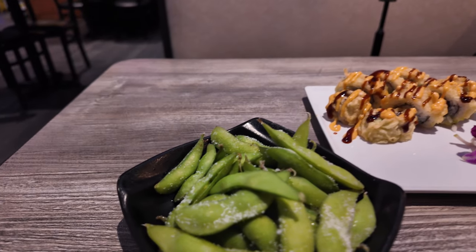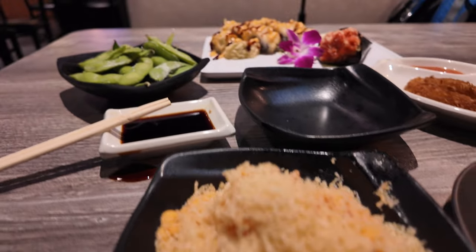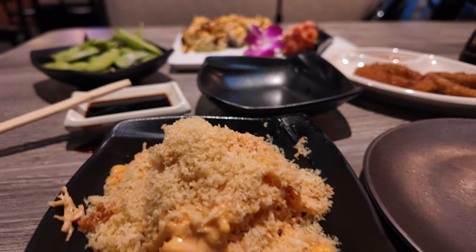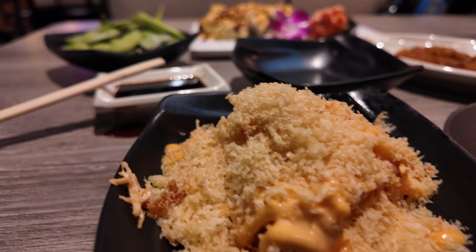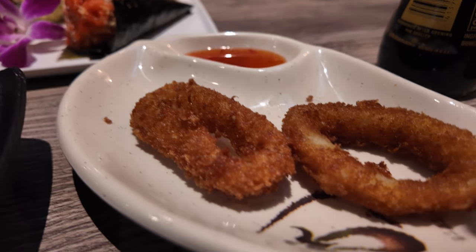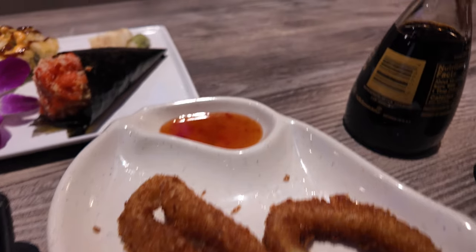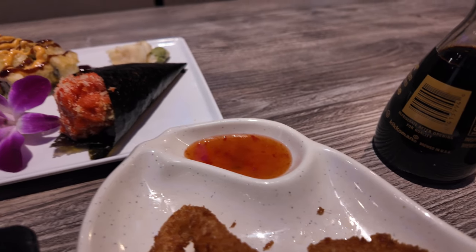Here we have the edamame right there. This is the spicy Konnie salad right there. And this is the calamari — it's a nice fried calamari. I like that sauce; it's a little spicy.